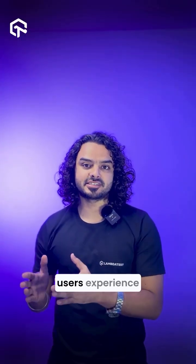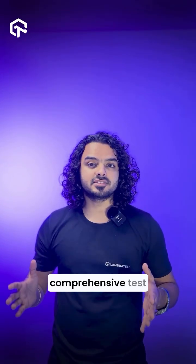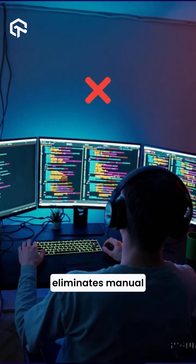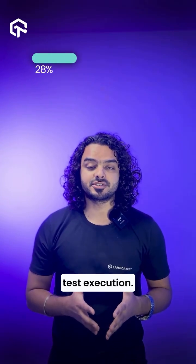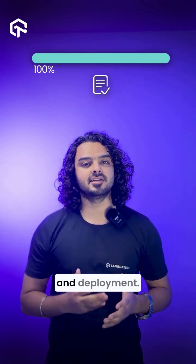With vibe testing, users experience faster test generation by instantly creating comprehensive test kits, all using natural language — that instantly eliminates manual scripting effort. You also get quicker test execution, with results almost immediately, allowing rapid iteration and deployment.